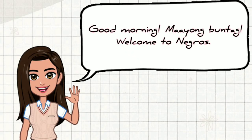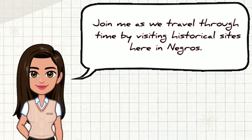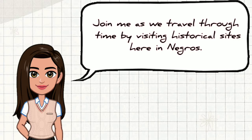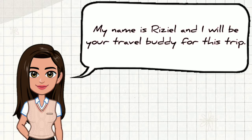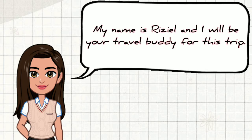Good morning! Maayong Buntag! Welcome to Negros! Join me as we travel through time by visiting historical sites here in Negros. My name is Rizal and I will be your travel buddy for this trip.